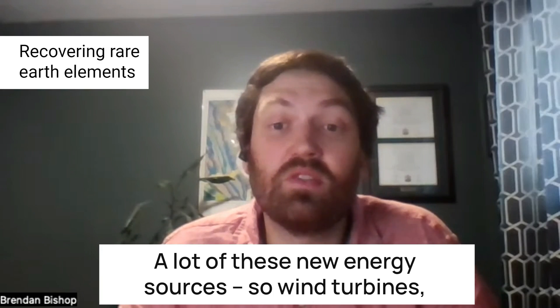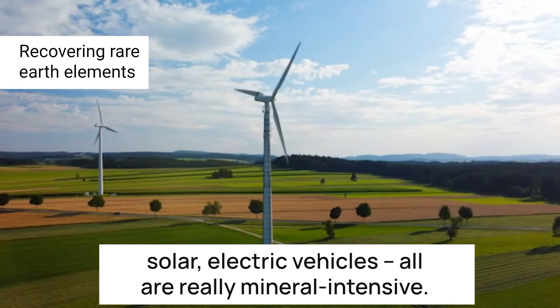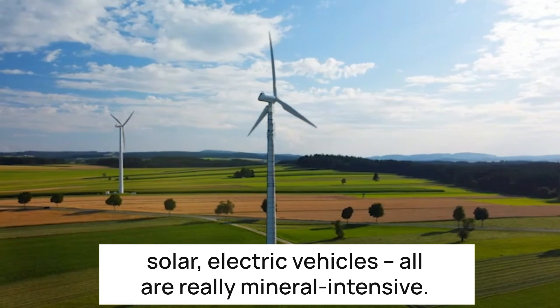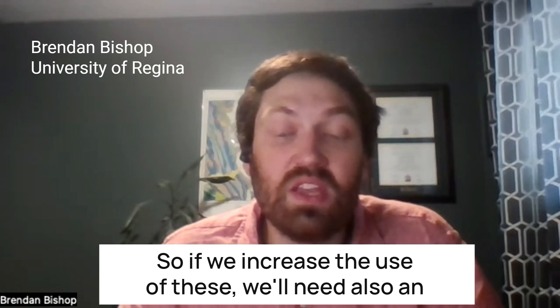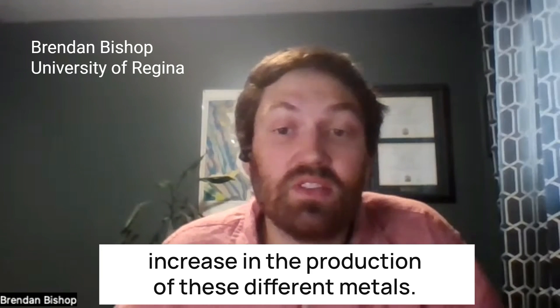A lot of these new energy sources — wind turbines, solar, electric vehicles — are really mineral intensive. So if we increase the use of these, we'll need also an increase in the production of these different metals.